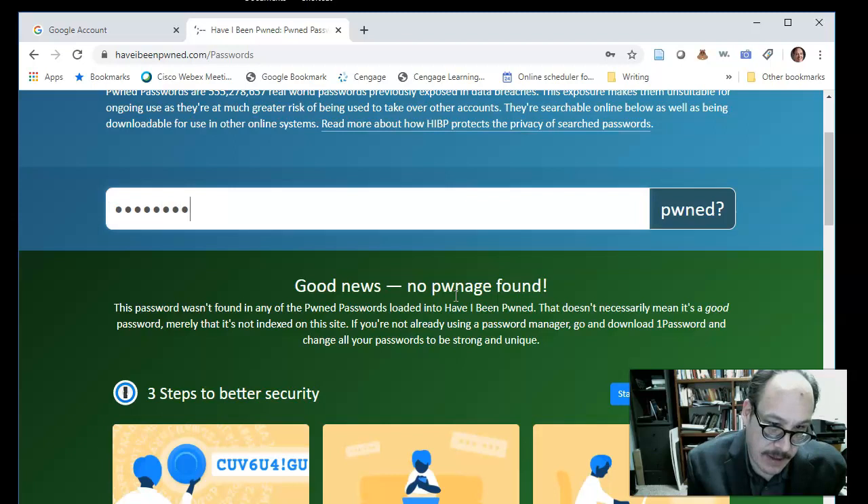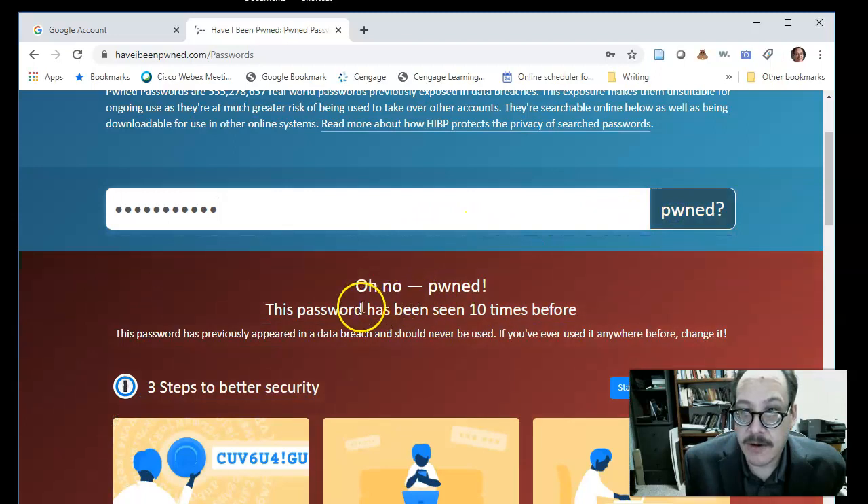'Pwned' just means you have been exposed online. If you put in a password that you use often with other sites and want to check it, it gives you an indicator that the password has been seen multiple times and has previously appeared in a data breach — it should never be used.